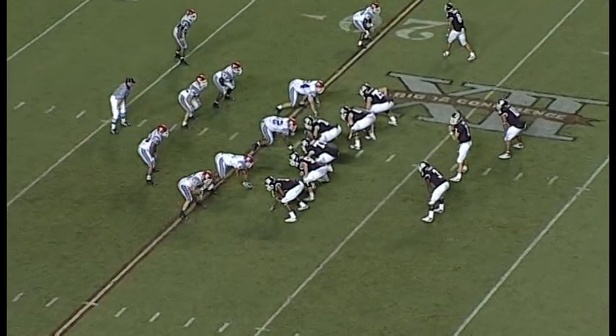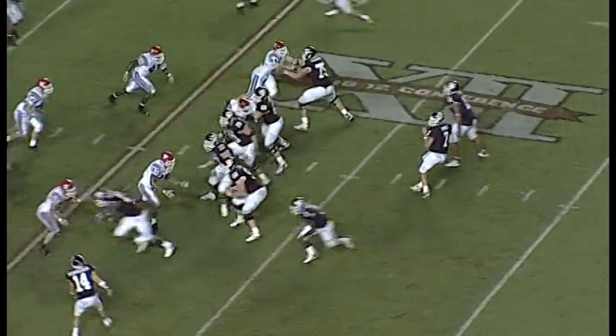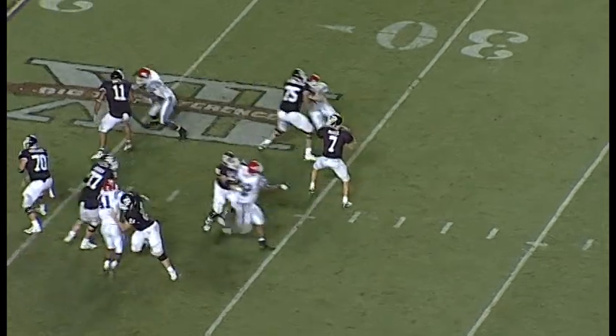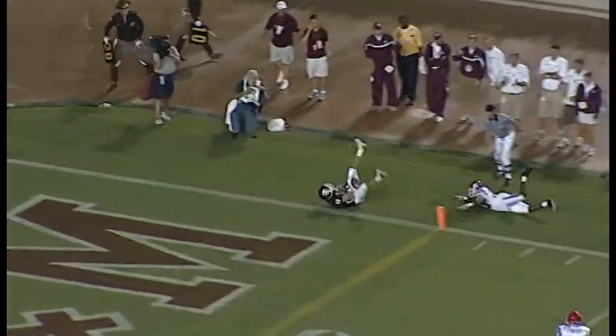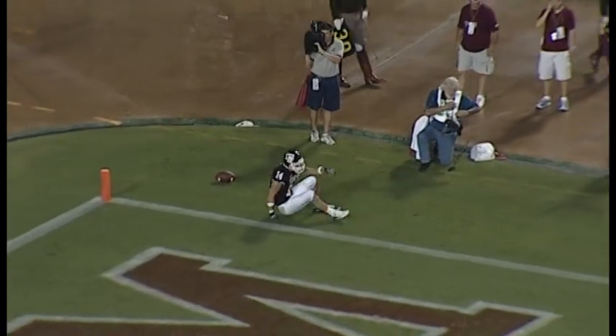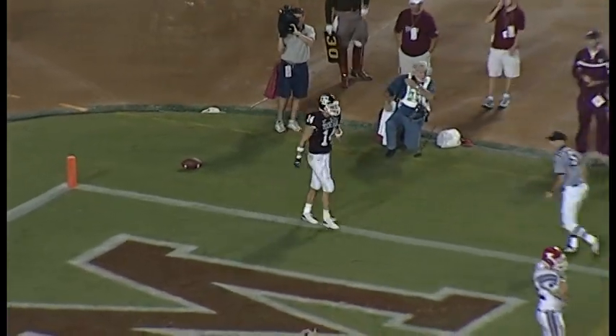Back to you. Second down and 10 for the Aggies at the Tech 22 in the shotgun. McGee looks things over, throwing — here's a man at Schrader. Did he get in? I don't think so. They got to mark it inside the 1, Dave, about the 1-yard line.